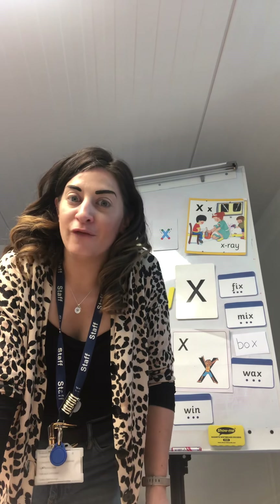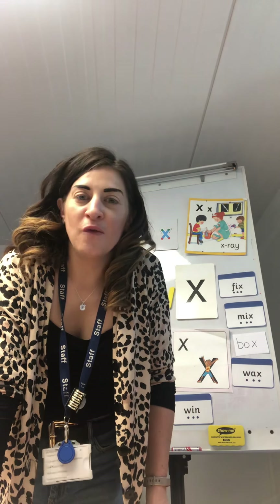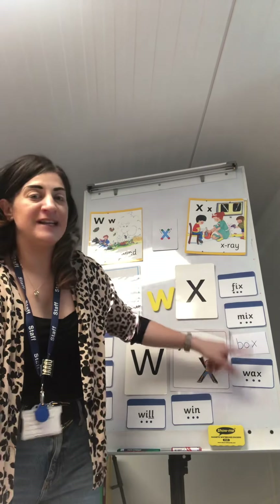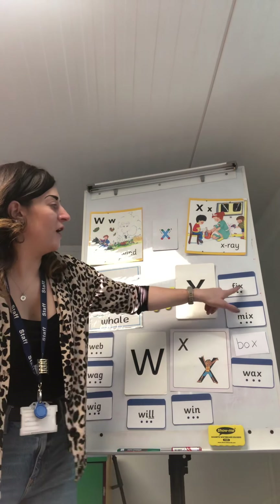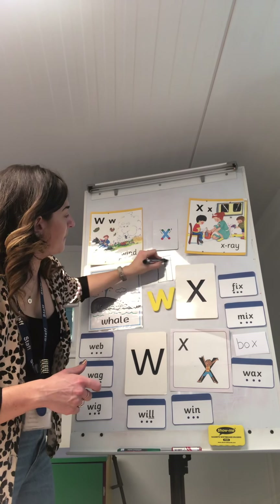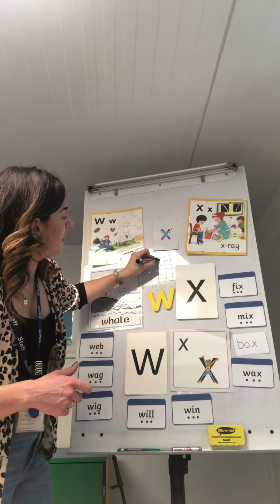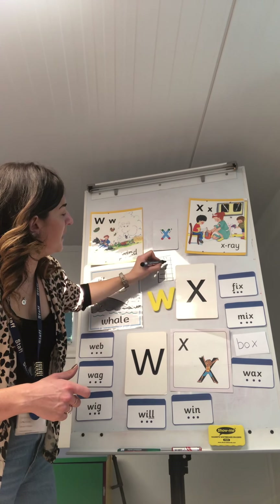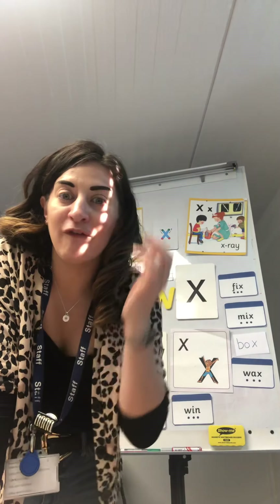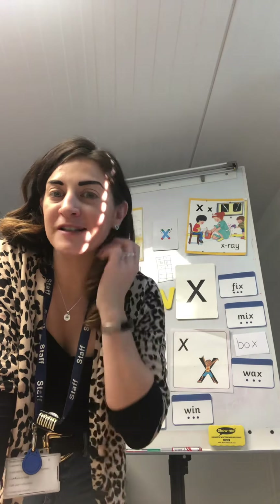We're going to carry on learning about those two sounds, but we are going to have a bit of a treasure hunt! What I want you to do with your grown-ups is think about some of these words — our CVC words, our three-letter words that have an 'x' in them or that start with a 'w'. Write the sounds out separately. Split your piece of paper up like we did when we were playing bingo, put a letter in each one, then cut them up, practising your fine motor skills, and scatter them around your room.